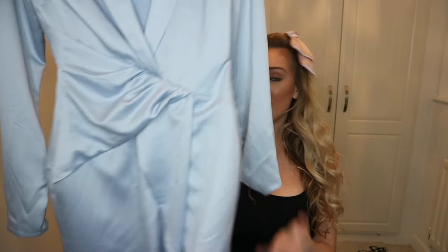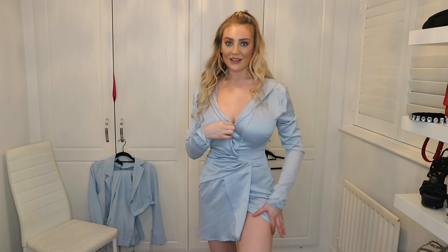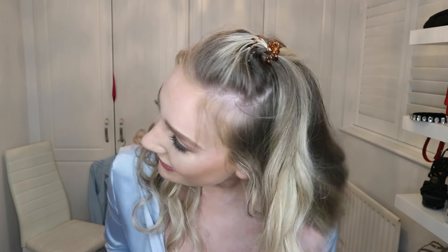I've tried this on before — it's really short on me. I'd recommend it definitely for someone with smaller boobs. It matches my eyes but it's very short — basically just under my booty, and I'm five foot seven. So I will be letting someone else have this dress, maybe someone a little shorter.